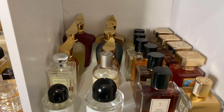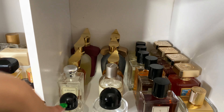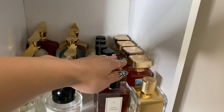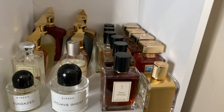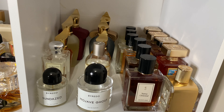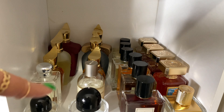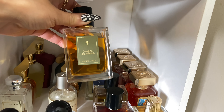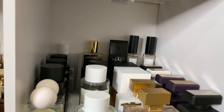Over here we've got Byredo, Une Nuit Nomade, and my Argos fragrances, plus just one from Veronique Gabai. Let's see what I haven't worn in a while. I'm going to go with Jordans Demisfa — I have not worn this yet this season. This is dates and rose. Oh yeah, let's do that!